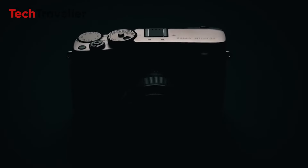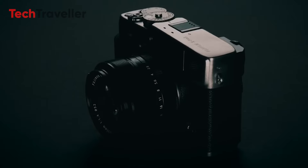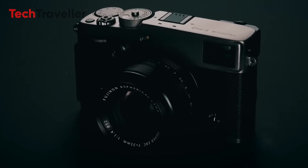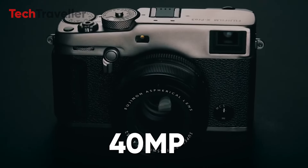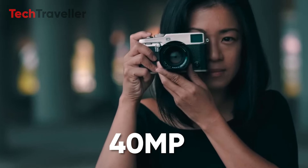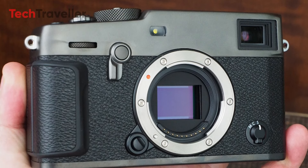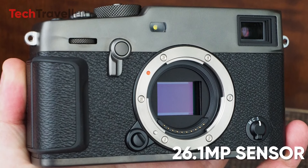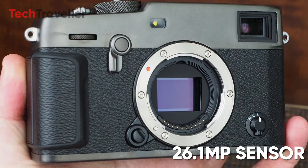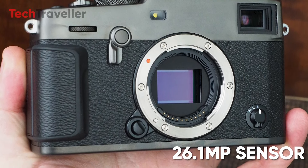The X-Pro series is renowned for its unique hybrid viewfinder and rangefinder-style body. The X-Pro4 is expected to feature a 40-megapixel APS-C X-Trans 5 BSI sensor, balancing increased resolution with the series' trademark image quality. This would be a significant upgrade from the X-Pro3's 26.1-megapixel sensor, potentially offering improved detail and dynamic range for both photography and videography.